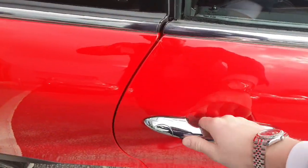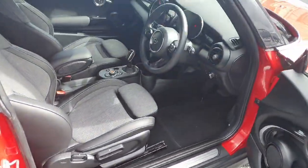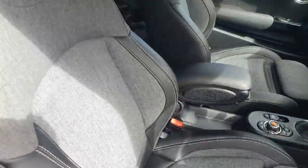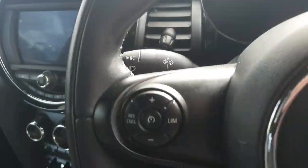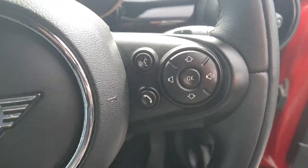Hopping around to the driver's door — a touch of a button with comfort access opens the door right up. Inside we have these gorgeous semi-leather seats. Looking at the steering wheel, we have our speed limiter and cruise control on this side, along with our media settings on this side.